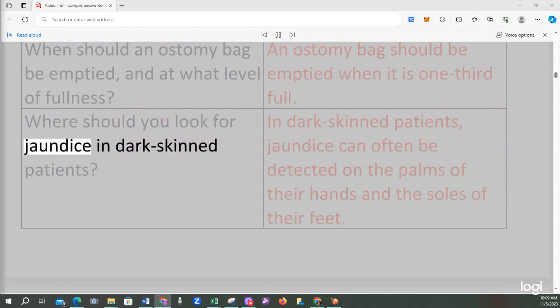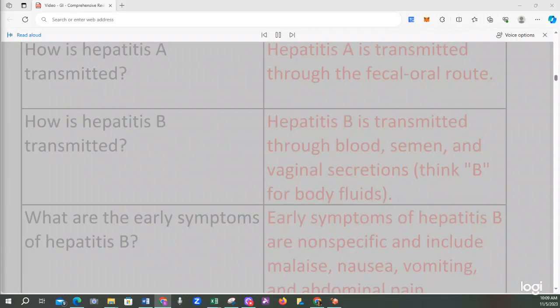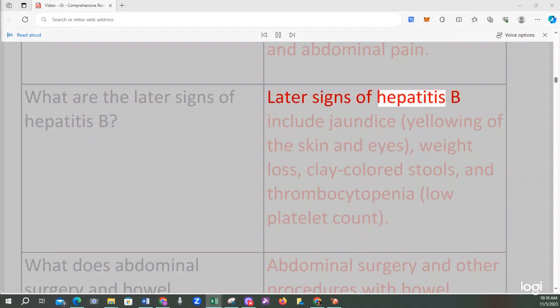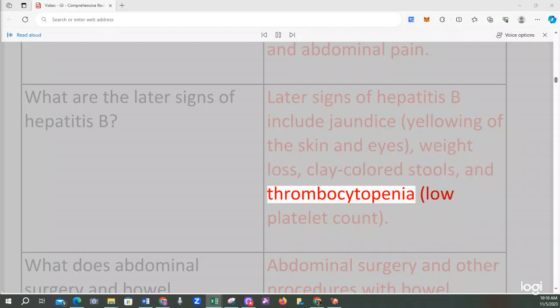In dark-skinned patients, jaundice can often be detected on the palms of their hands and the soles of their feet. Hepatitis A is transmitted through the fecal-oral route. Hepatitis B is transmitted through blood, semen, and vaginal secretions — think B for body fluids. Early symptoms of hepatitis B are nonspecific and include malaise, nausea, vomiting, and abdominal pain. Later signs include jaundice, yellowing of the skin and eyes, weight loss, clay-colored stools, and thrombocytopenia (low platelet count).